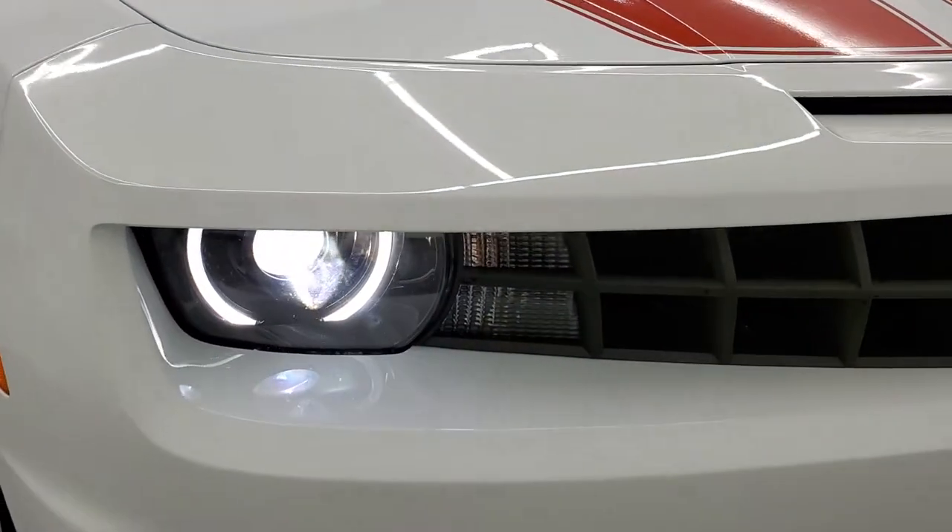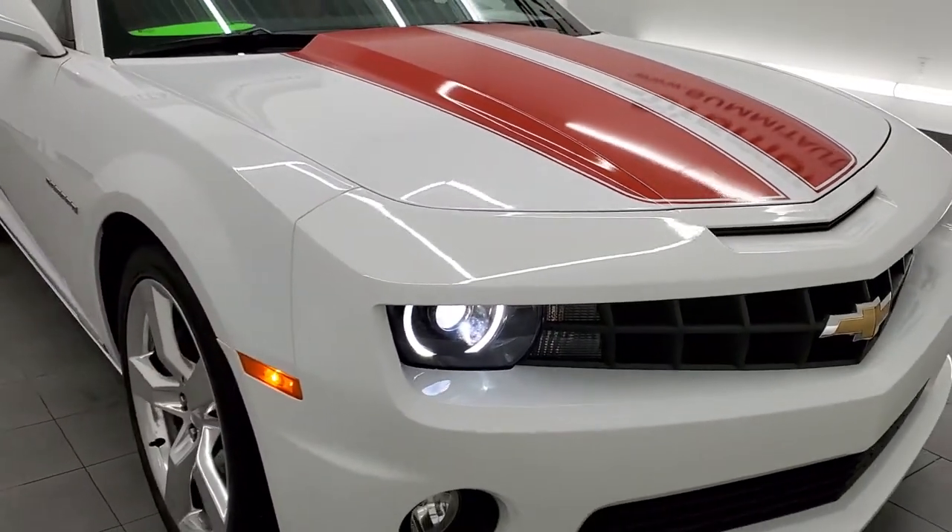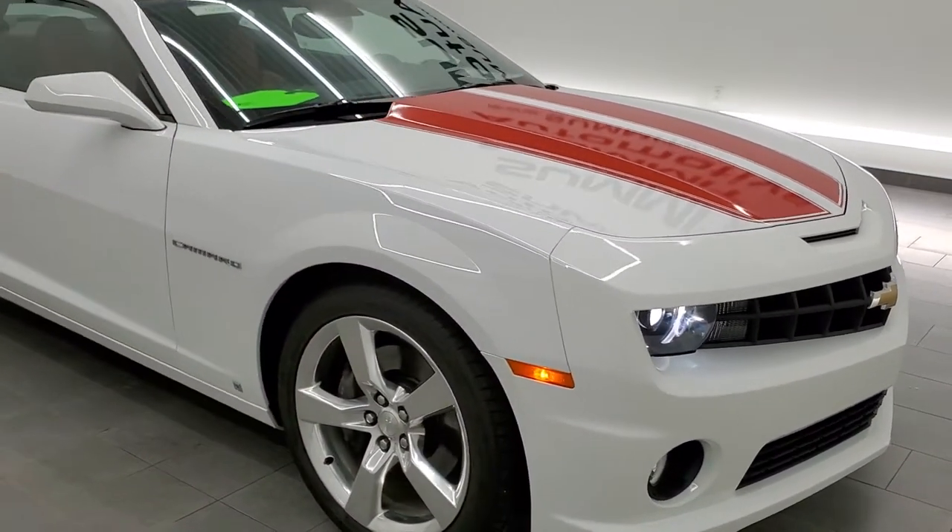There are those HID headlamps and LED running lights. I would highly recommend this car from a quality and condition standpoint.